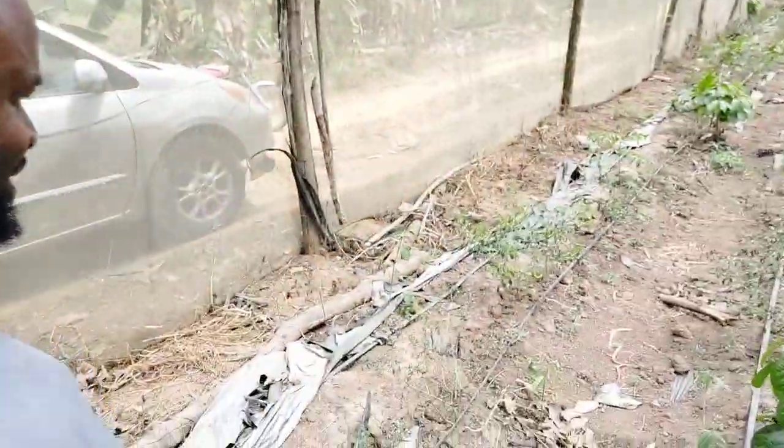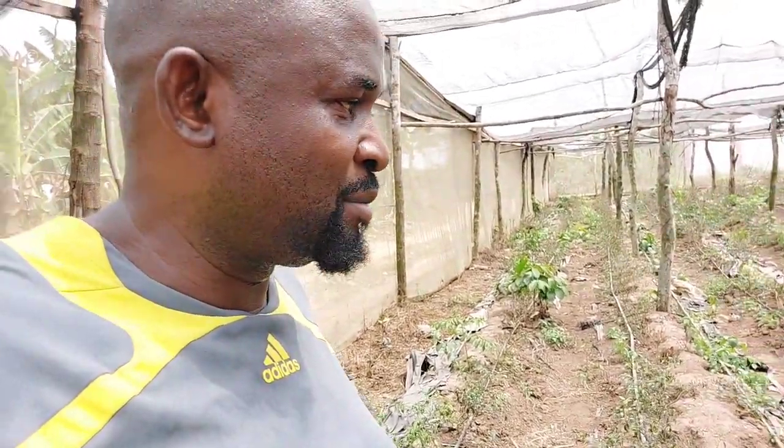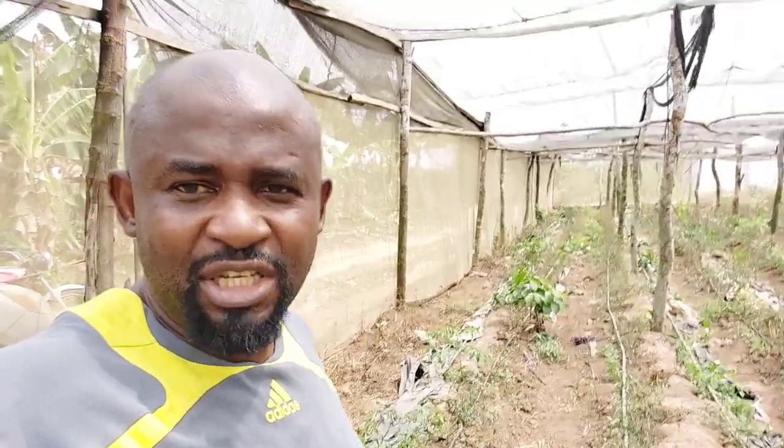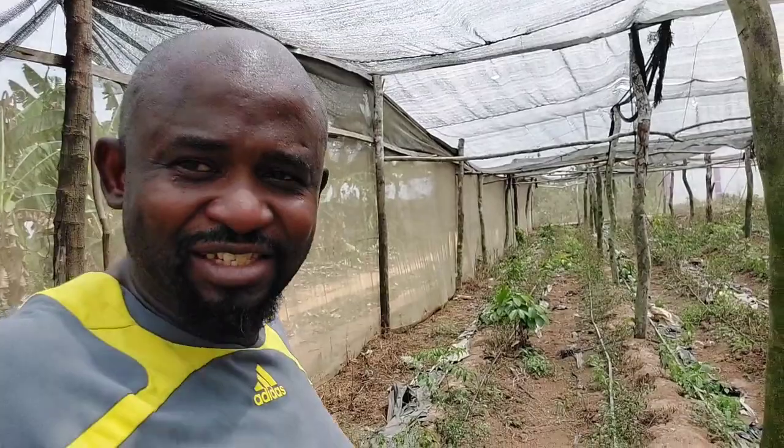Hi guys, this is Ayokunle from Blooming Gardens. A few weeks ago I said we were doing a trial of transplanting already old and matured chili peppers, and I wanted to see if they would survive and start production. The test results I would say are very positive.